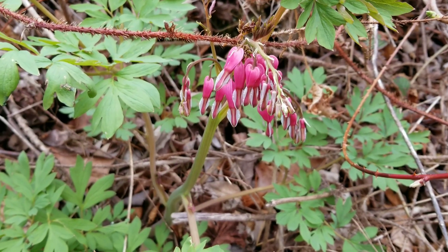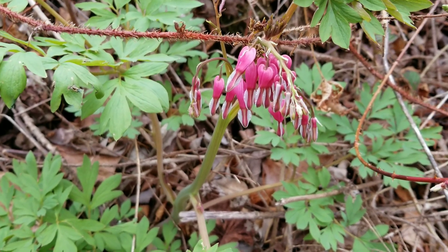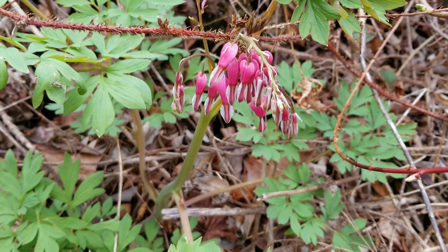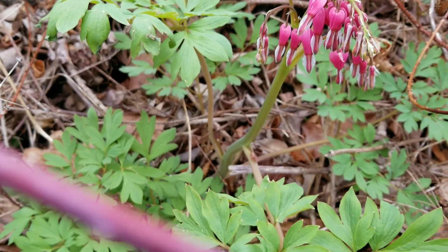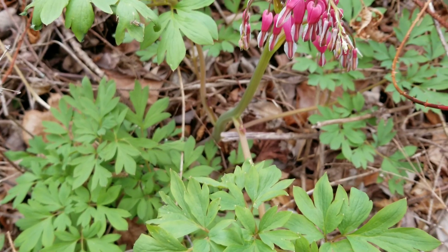This is probably the poster child for an obviously toxic plant. Very showy, bright flowers and a stem and leaves with no protection — no thorns, no hairs, nothing.